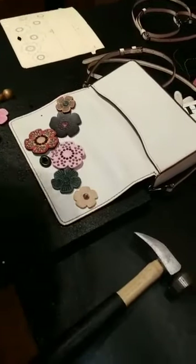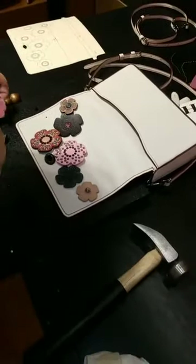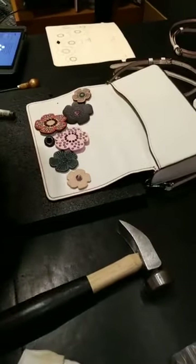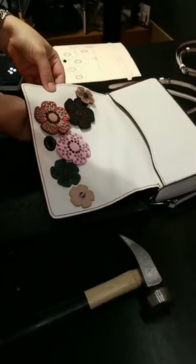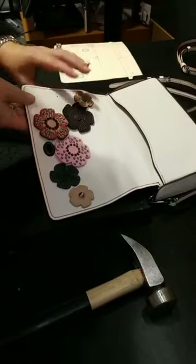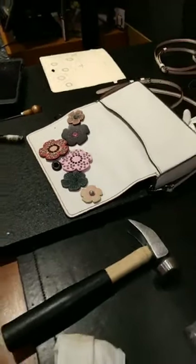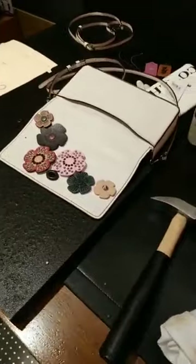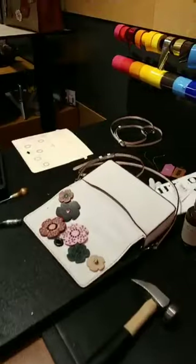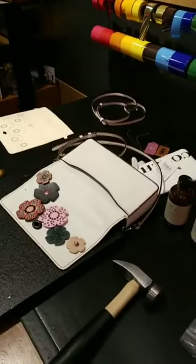Oh, that is looking good — coming along! I love it. I was worried about all the different colors, but I really actually like it — it's so fun. And they do full leather care here too for free if you want to come in and get your bag cleaned — you can just pop in and do it.